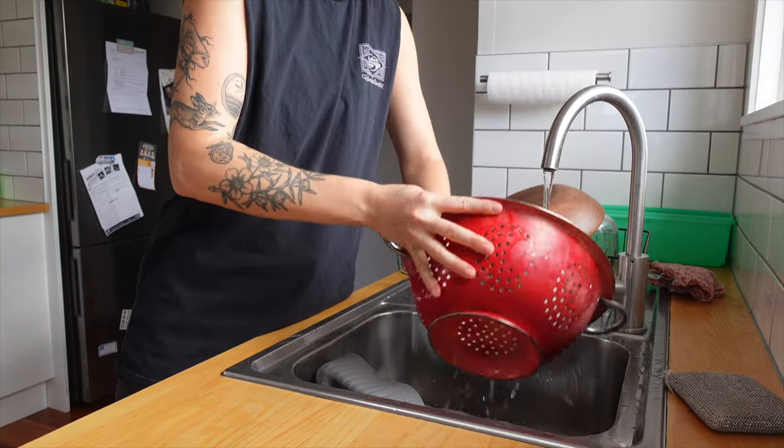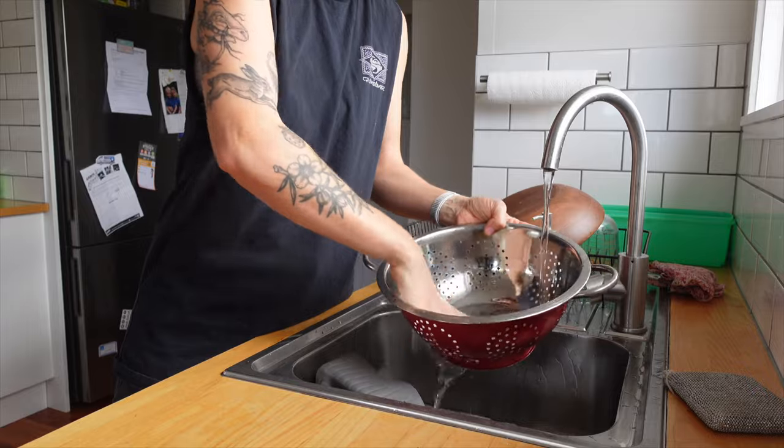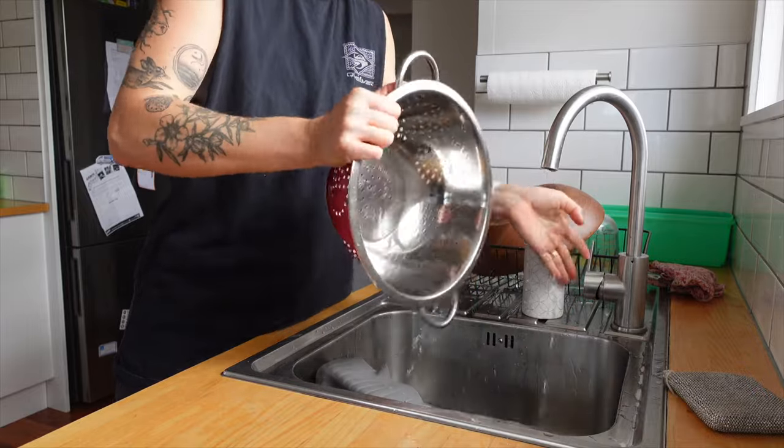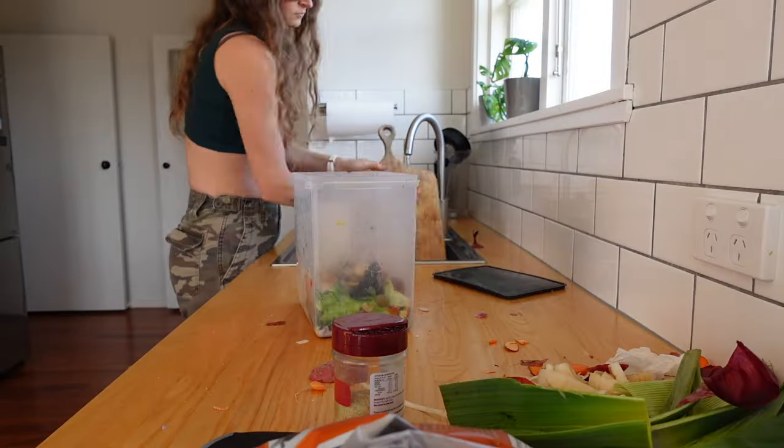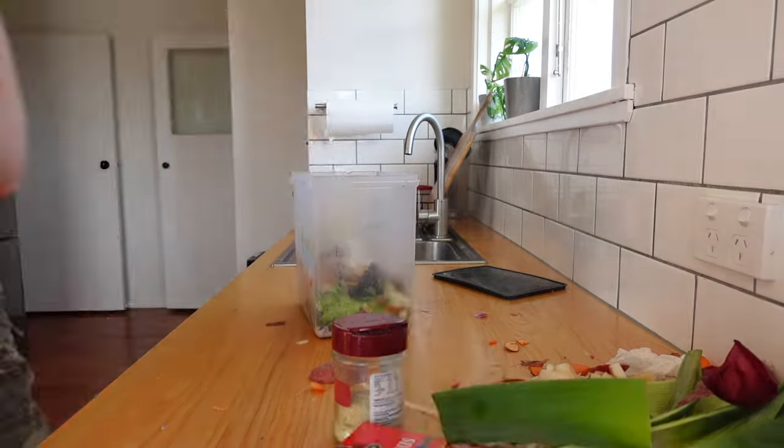If you use a spoon that you're not going to use again, rinse it and put it straight in the dishwasher. While your pasta is cooking, multitask and clean up your bench. While your sauce is simmering, put things away.